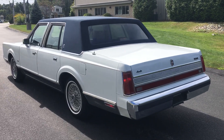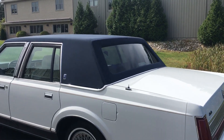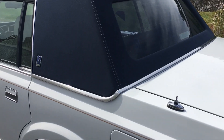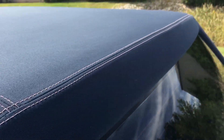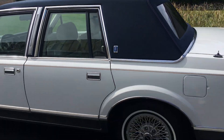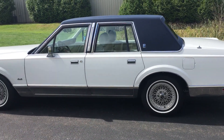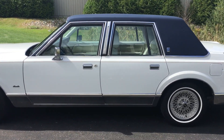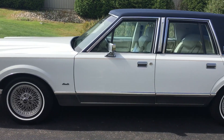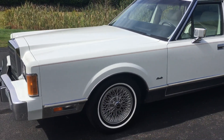Beautiful color combination — Oxford white with a blue top. The top on this car is in absolutely perfect condition. The stitching is beautiful. There's no fraying, there's no stains. It's absolutely gorgeous. White leather interior, blue carpet, blue dash. It's really an eye-catching combination.